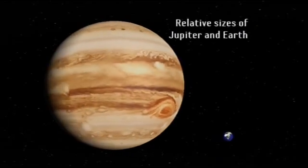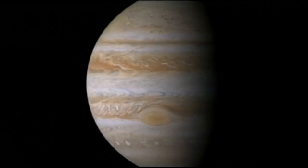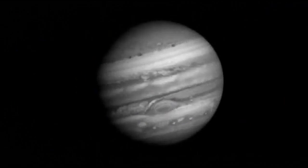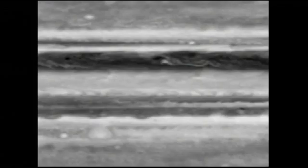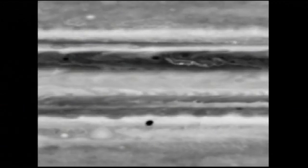What we see on Jupiter is basically the top of a very deep and dense atmosphere. What you see through a telescope initially is dark belts and bright zones running across the disk, and those are all cloud features. The reason they're there is because of the very powerful winds in the atmosphere — jet streams running at maybe 100 to 200 miles an hour along the edges of those belts and zones.